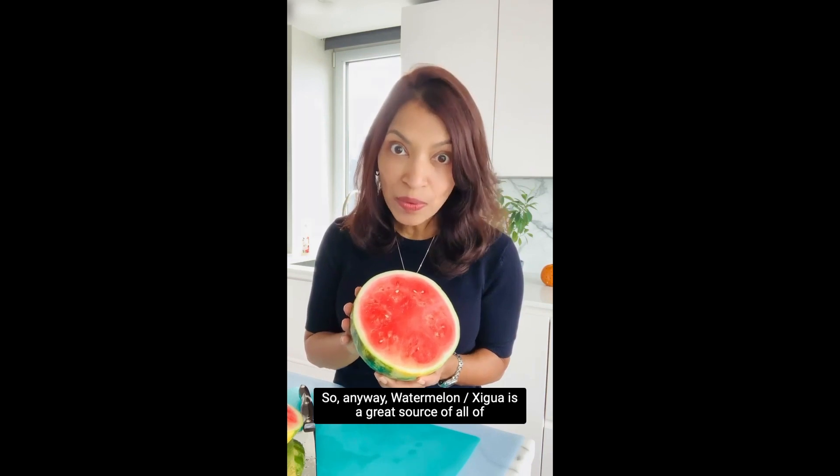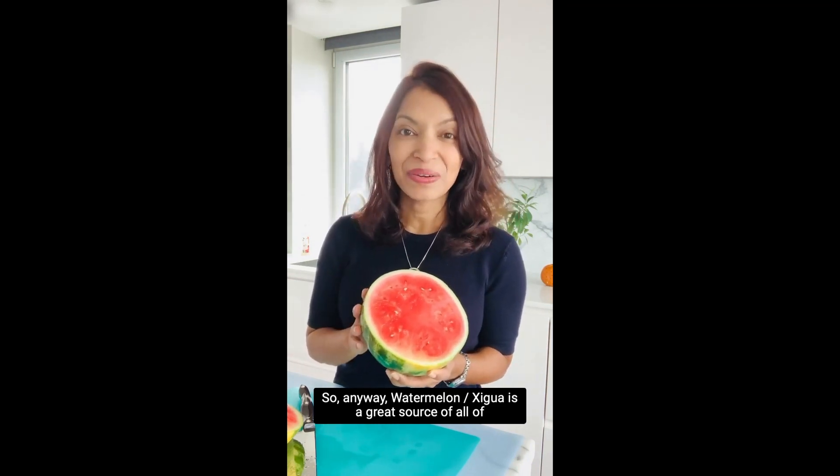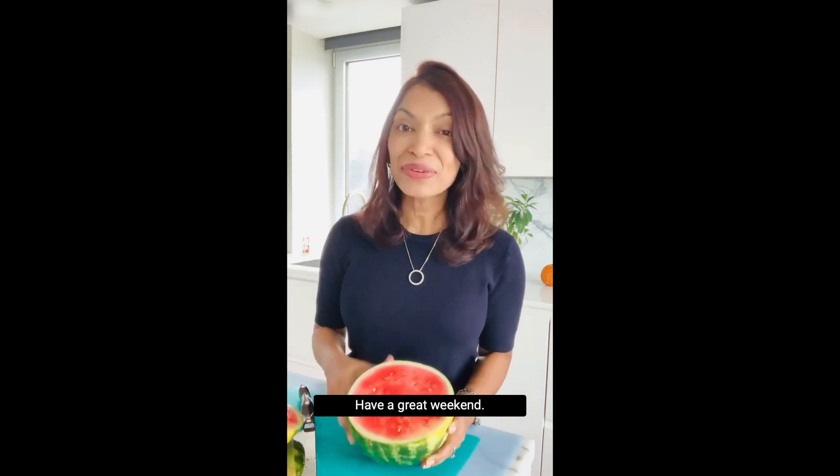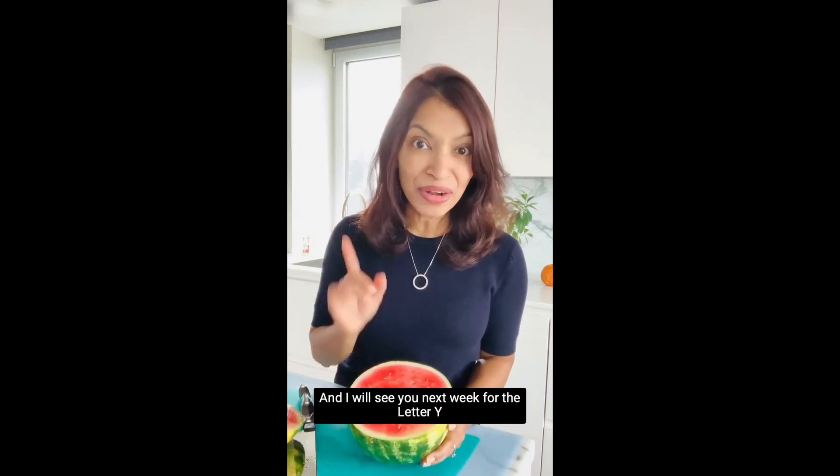Watermelon, or xigua, is a great source of all of those amazing nutrients for our eyes. That's all I have for today — have a great weekend, and I will see you next week for the letter Y.